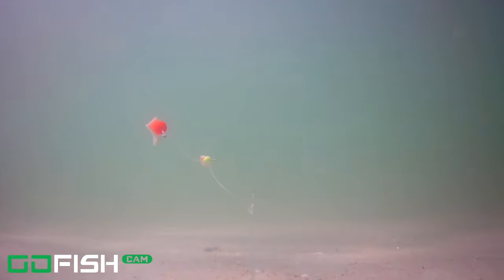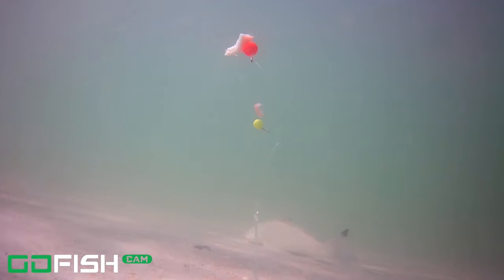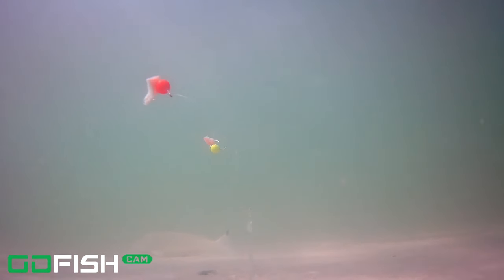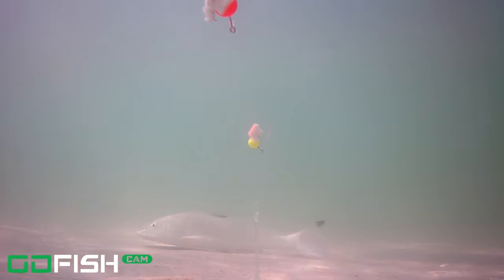We've got even more whiting. We had a bunch of whiting come through and they lasted about 10 minutes until they just kind of took off and we didn't see any whiting after that. And that showed on the underwater footage too — for about a 10-minute time span we had a bunch of whiting, and then they were gone.